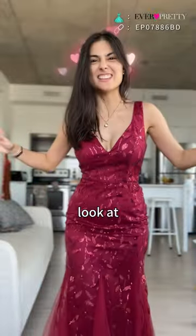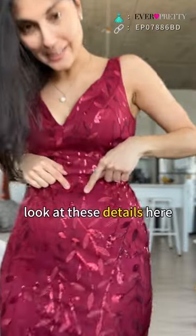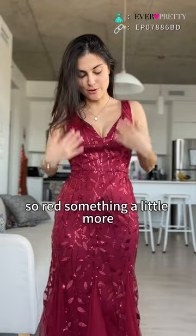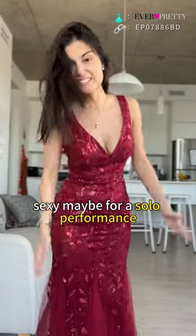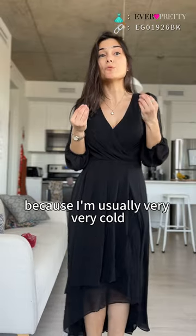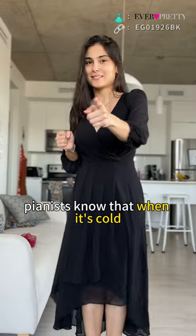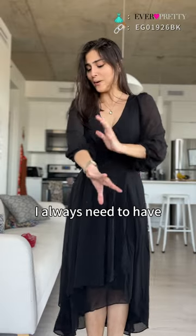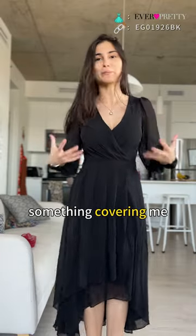Look at these details here. I wanted three different colors, so red — something a little more sexy maybe for a solo performance. I really like this one because I'm usually very very cold, and pianists know that when it's cold your fingers just freeze.